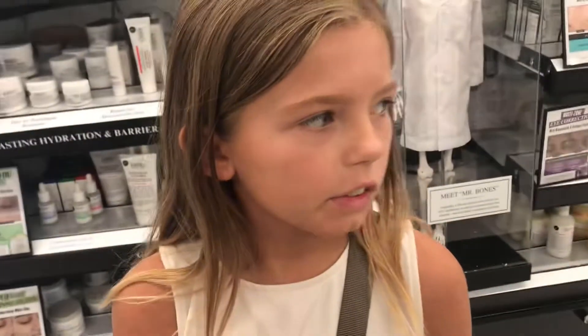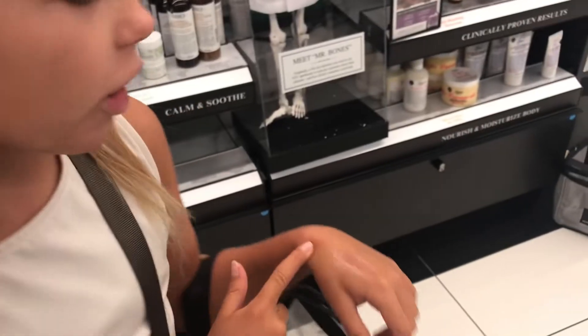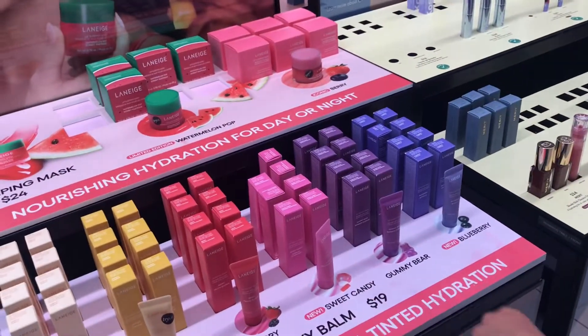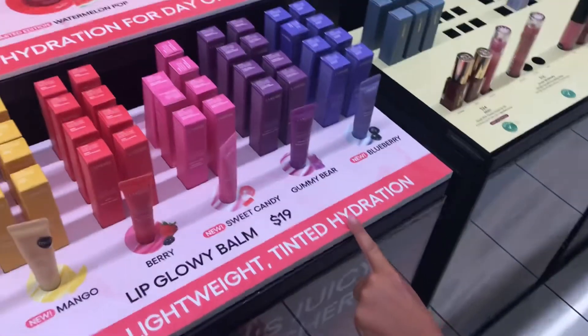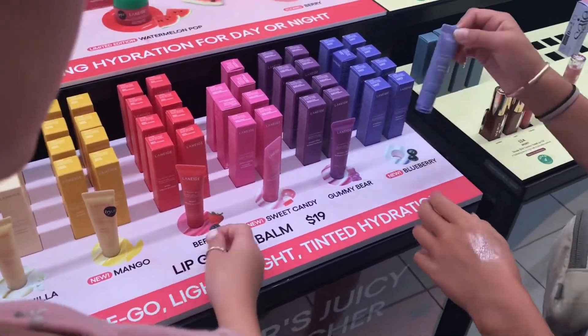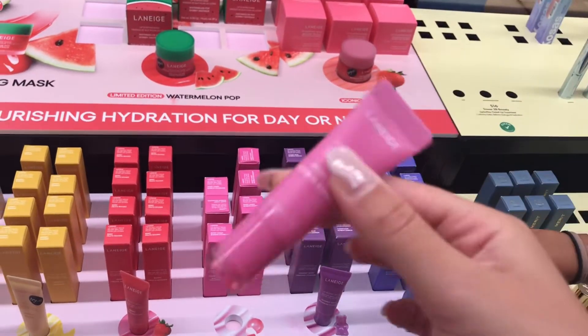I'm deciding if I want the Laneige new lip balm — they're brand new and they're really popular. Vanilla, mango, sweet candy, blueberry. The berry and the gummy bear aren't new. I've only ever tried the Sweet Mask and I don't like the Sweet Mask, but now that I'm thinking about it, I've never really given their glowy lip balms a shot.